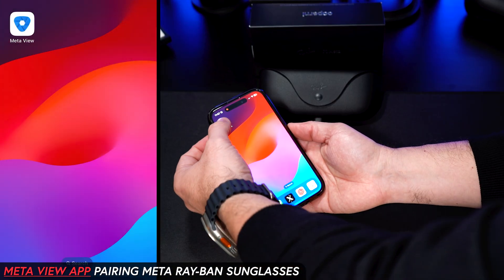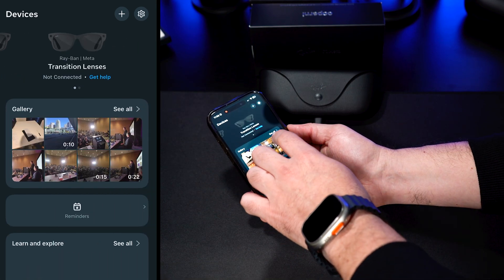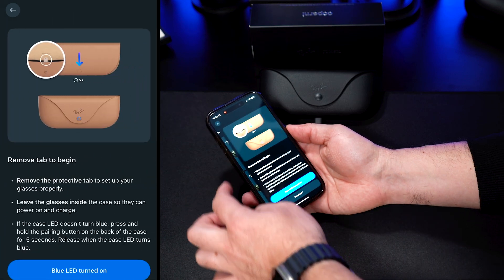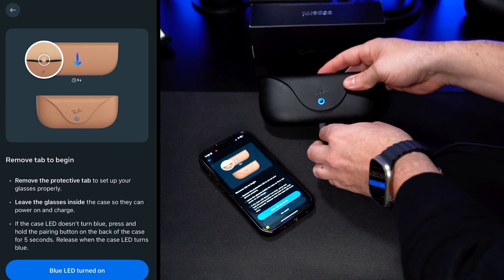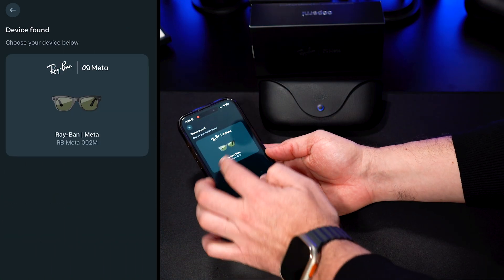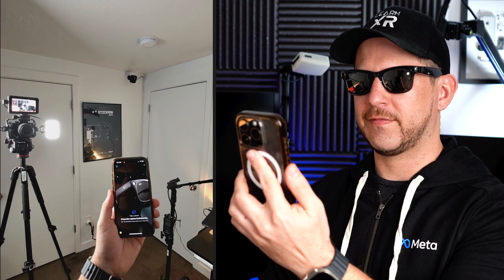Let's set up the glasses. Download the MetaView app and open it. Here you can connect to one or multiple glasses. Let's add a new pair — we'll hold the button on the back for five seconds to enter pairing mode. Now we have the light that indicates it's ready and we can continue on. Looks like it found the glasses, so let's connect. Select pair and we should be connected now. Let's test it by taking a picture — yes, it looks pretty awesome.